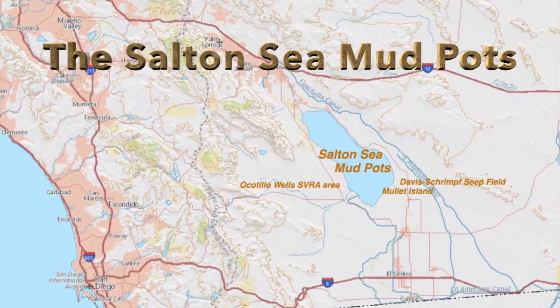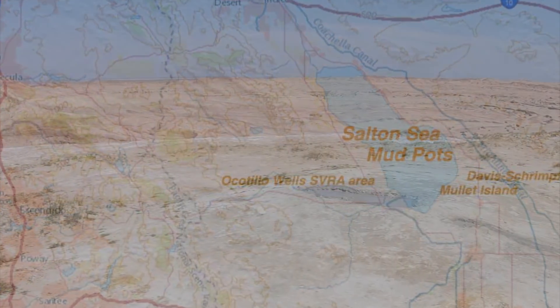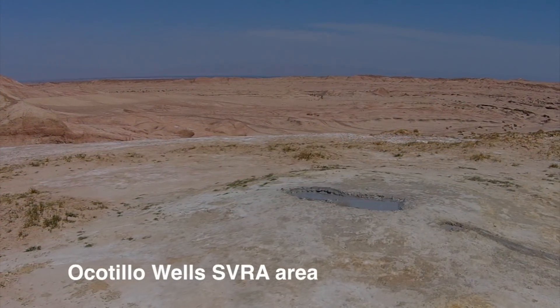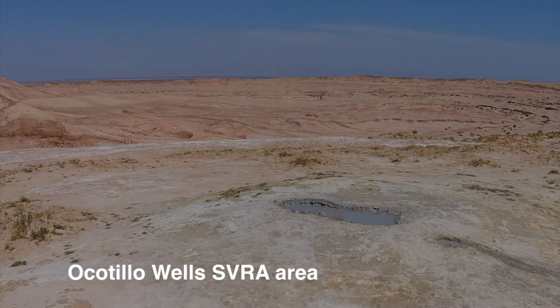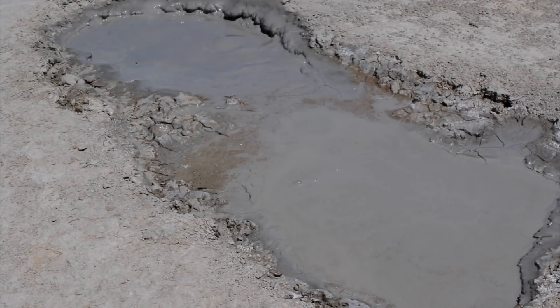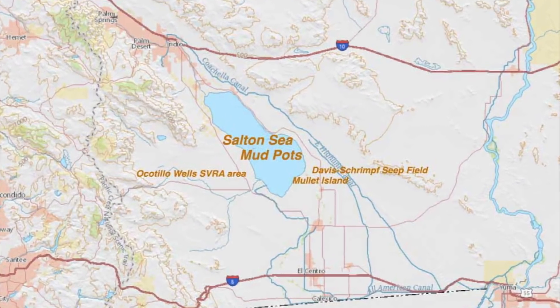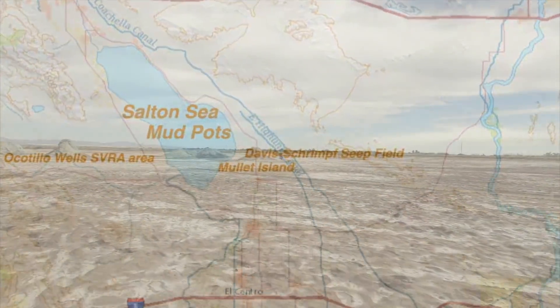The Salton Basin is a remnant of a prehistoric lake which contains a large geothermal field. This creates these strange mud pots. Some of the liquid in the mud is warm while other spots are cold. New ones are being created on a regular basis while others dry up.